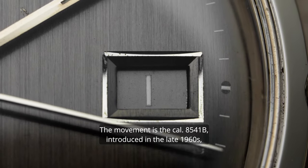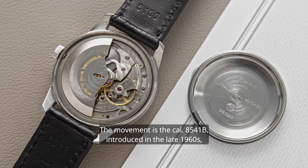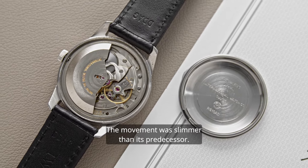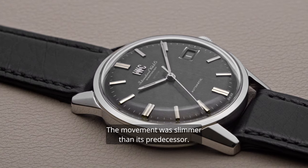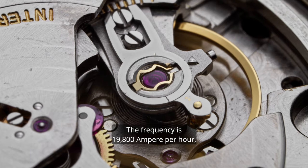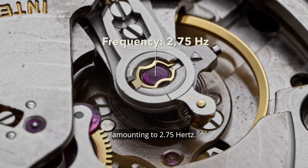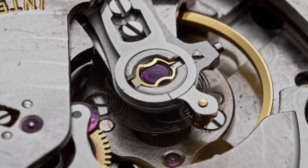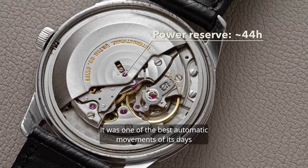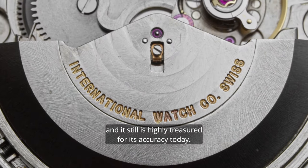The movement is the Caliber 8541B, introduced in the late 1960s and made by IWC directly. The movement was slimmer than its predecessor, and the date was bigger and thus easier to read. The frequency is 19,800 beats per hour, amounting to 2.75 Hz, and the power reserve is about 44 hours. It was one of the best automatic movements of its day and is still highly treasured for its accuracy today.